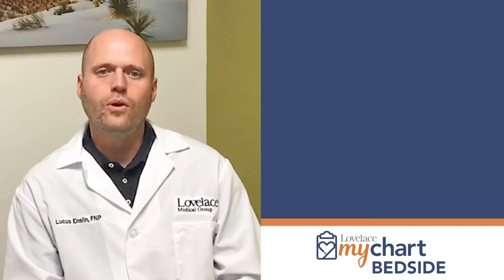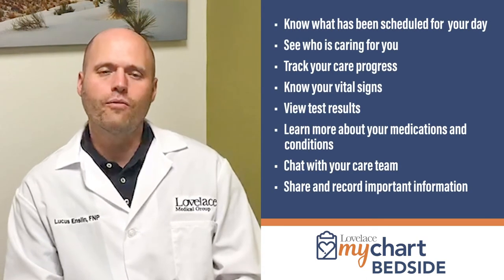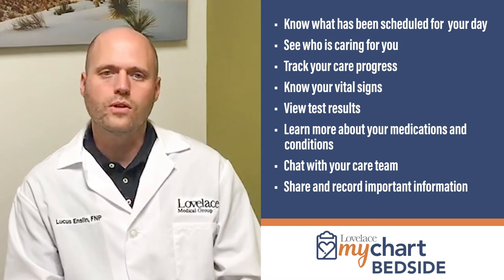MyChart Bedside allows you to know what has been scheduled for your day, see who is caring for you, track your care progress, and know your vital signs.